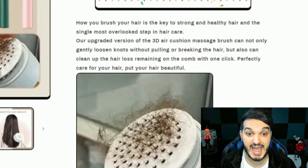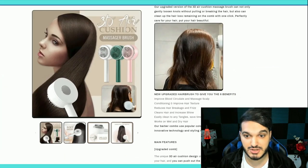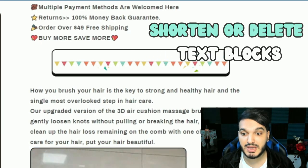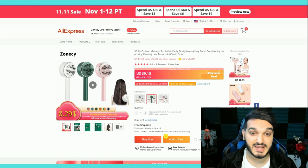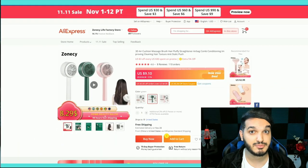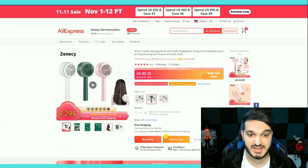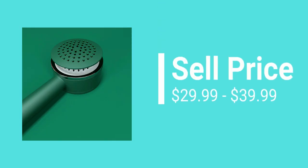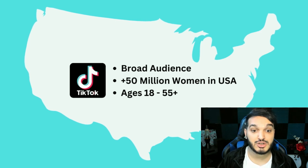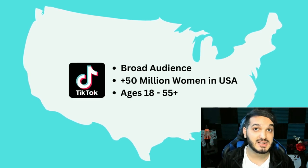They have a lot of GIFs, images, and text blocks highlighting all the features of this brush. I would delete or shorten some of the sentences to make it look more visually appealing. The supplier has 110 orders and 4.6 star reviews, which is a good sign. It costs around $9.19 to dropship this product, so I recommend selling it for $29.99 or even $39.99 on your website. The audience size is very broad — there are 50 million women on TikTok in the US that you could promote this product to, so I recommend selling this now.